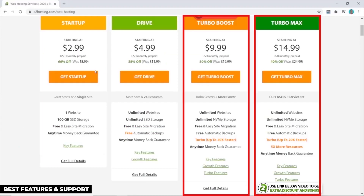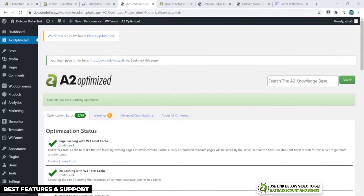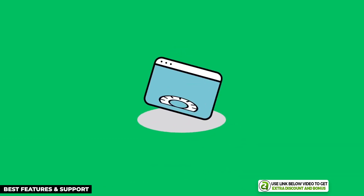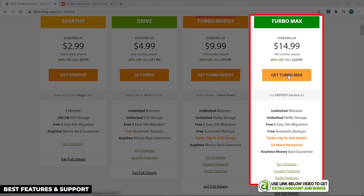However, if you want better performance you need to go with their Turbo Boost or Turbo Max plans, which include NVMe storage and LiteSpeed servers. This allows you to install their A2 Optimized custom caching plugin to really increase your website page load speed. Even though it is more expensive, I think it is worth the extra money, as I'll show you in my performance test results.